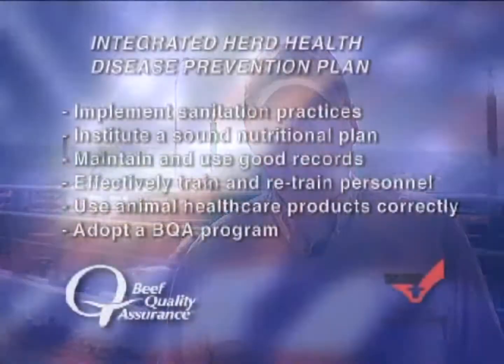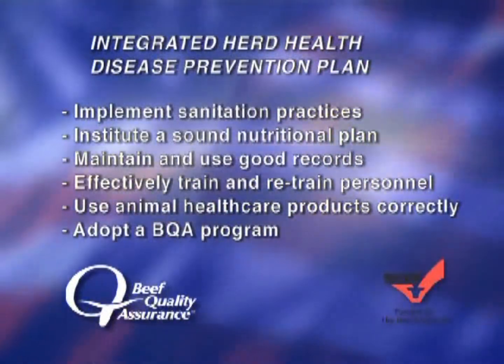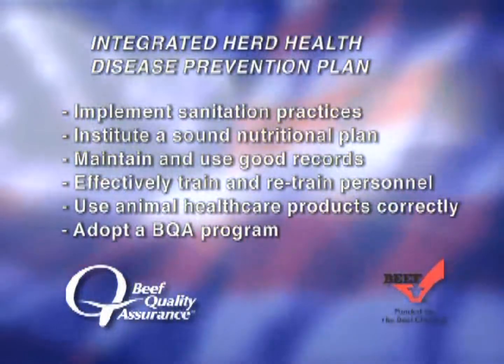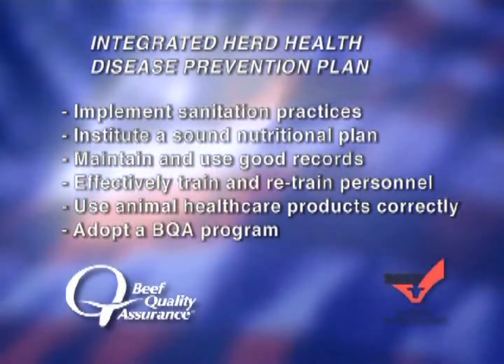BQA plays a central role in a good herd health program, but it's important to found that program on several key fundamentals. The first is to design a herd health program with the assistance and input of your veterinarian. Use appropriate sanitation measures, especially in calving barns, processing areas, and other environments where pathogens may be concentrated — this is important to good prevention.